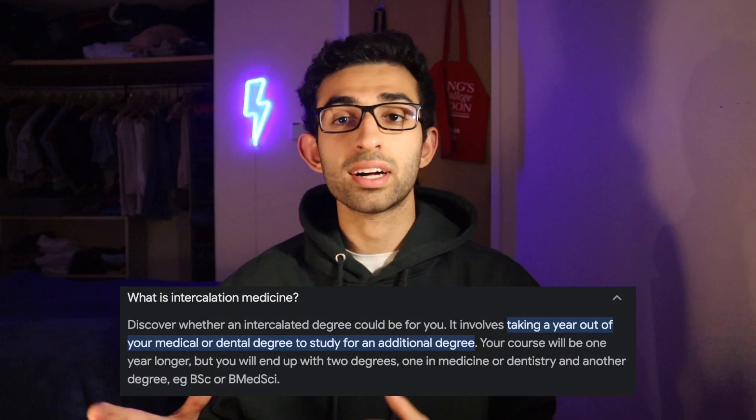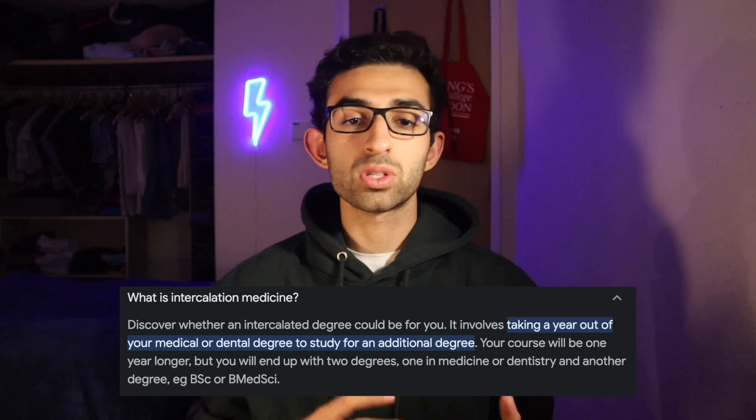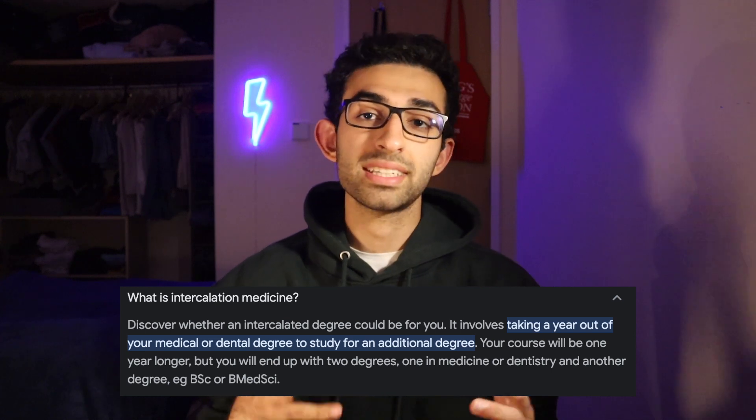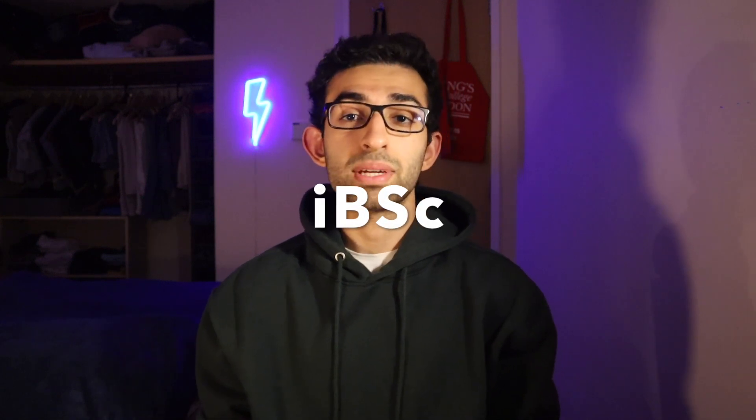So if you don't know what intercalation is, it's basically an extra year of study you can do within medicine, usually after your third year, where you get an additional degree on top of the MBBS or MBChB degree that you do. This degree is called an iBSc, or an intercalated BSc. You can pursue an intercalated degree in almost anything, usually at any university — it doesn't have to be at your medical school. It can be in pharmacology, global health and public policy, biomedical engineering, maths, economics, business — it can be whatever you want.